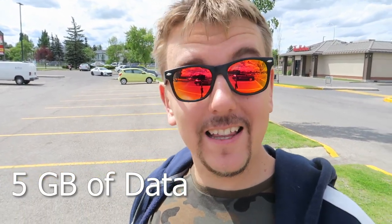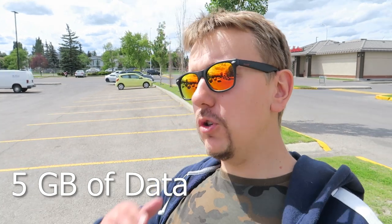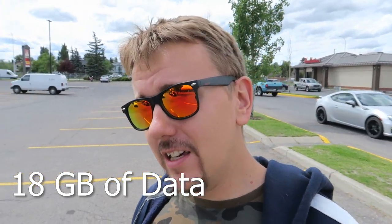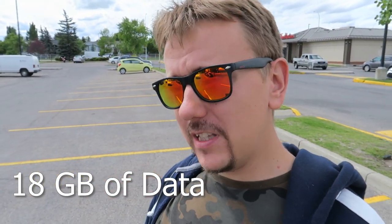The problem was my data. I only have 5 GB of data and that's not enough for me. I wanted to upgrade, so I went to my cell phone provider and started looking at different plans. I noticed there's a plan with 18 GB of data for more money, and if I took that plan I could get the S10e for free.